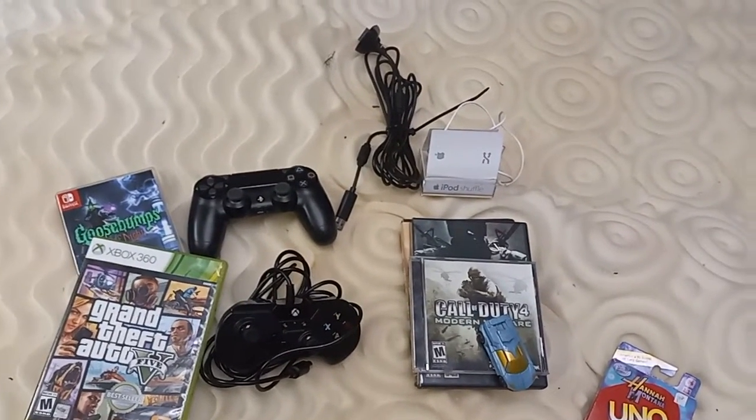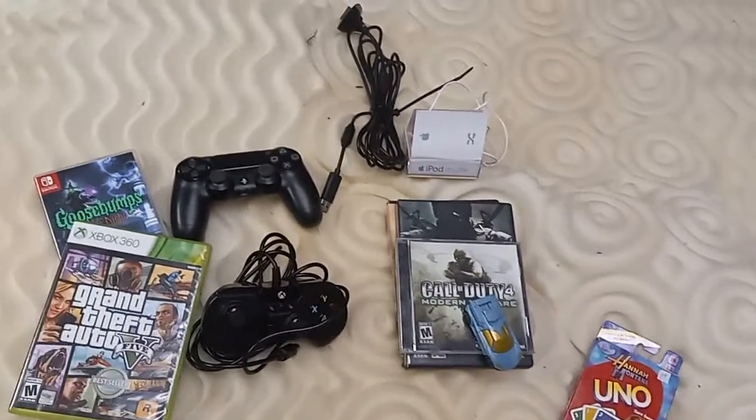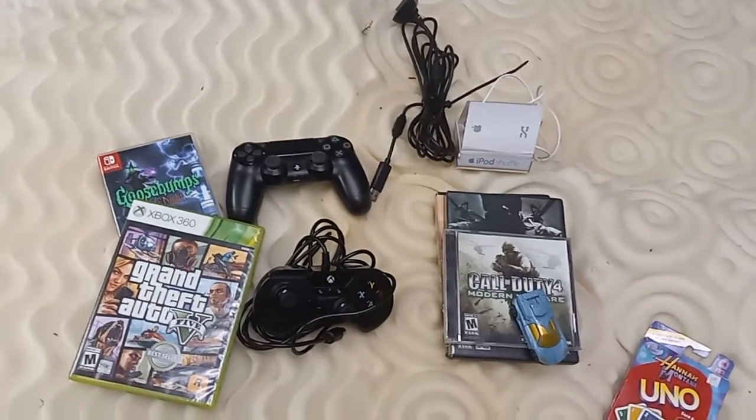Hello, fellow YouTube, it's MKPS here, and today I wanted to talk to you guys about my pickups from Saturday.